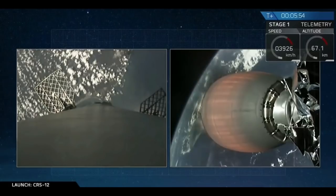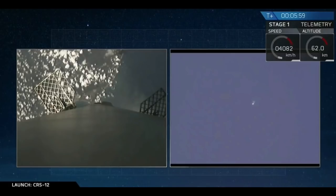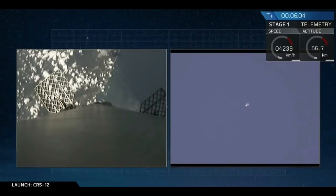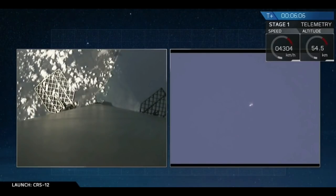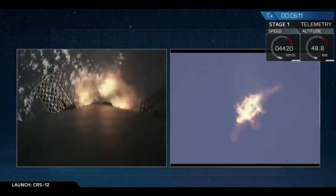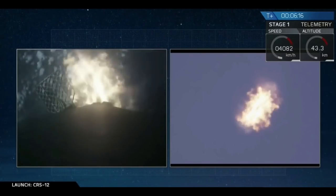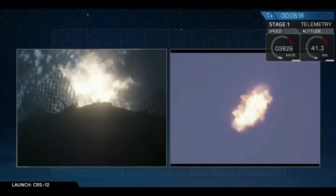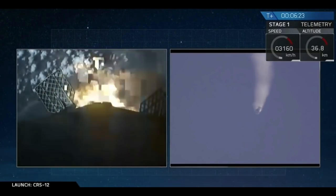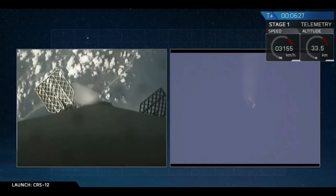We should be able to get clear video all the way back down towards landing zone 1. On the right-hand screen, you're seeing a camera shot from our pad at LZ-1. The entry burn has just started — that Falcon 9 is currently firing its engines to slow itself down. Entry burn lasts about 10 seconds. And entry burn has just completed successfully.